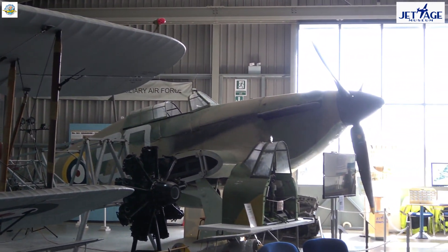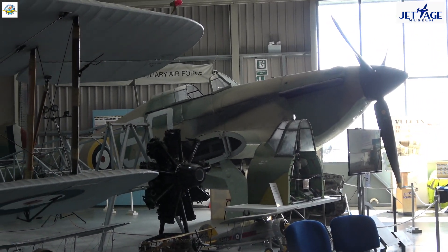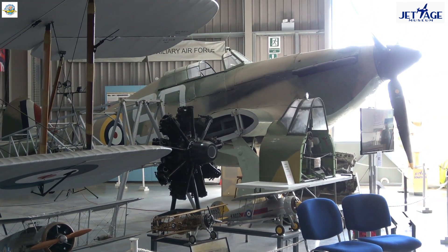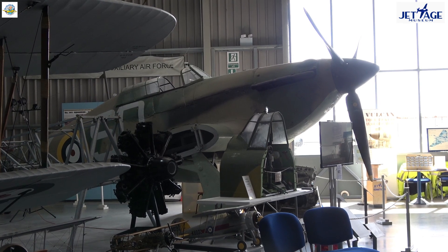Moving on, you can see the frame of a Gloucester Gladiator that was rescued from a crash site in Norway, where it crashed in combat in 1940. Beyond that, you have a replica of the Hurricane — that particular replica actually starred in the Battle of Britain film of 1969.